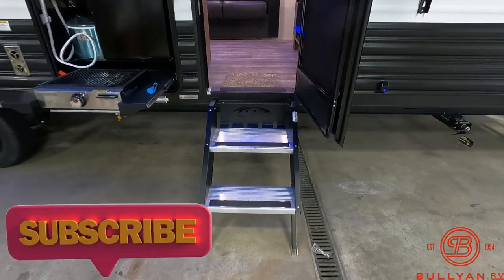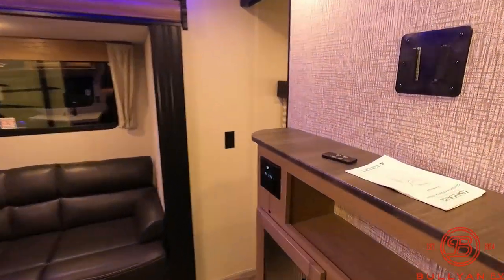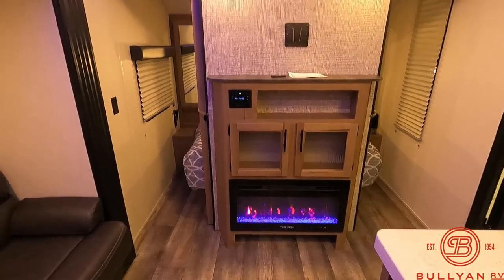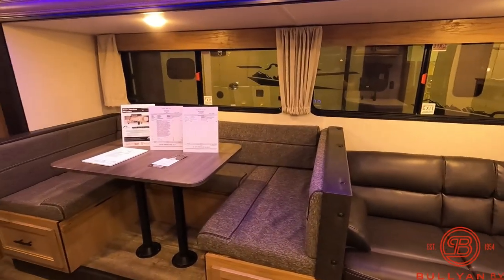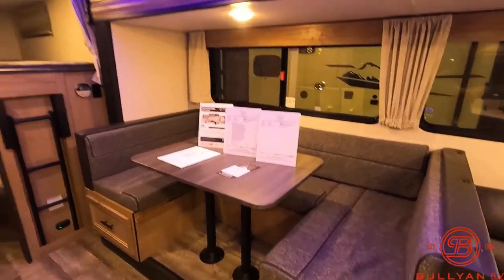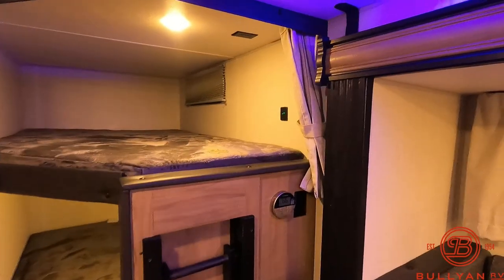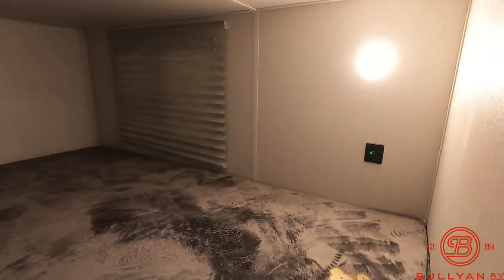More ride fold-up steps into the main entrance. In the living area, you've got a spot for a TV, some storage, your radio, and then you've also got a fireplace down below. One slide on the 26 DBH, which is your couch and U-shaped dinette. You've got storage drawers right there. Ladder to get up to the top bunk, and you've got your Furion thermostat right there, along with an extra outlet. Each bunk has outlets up top and then USB.